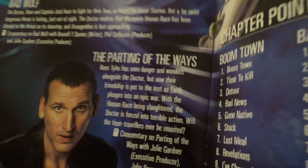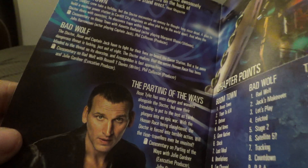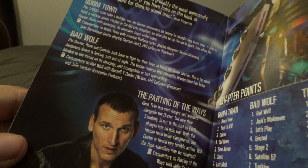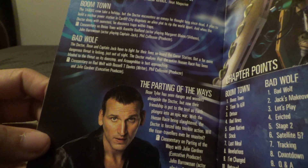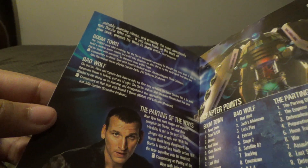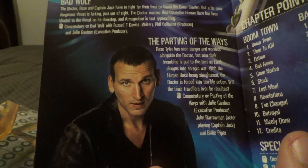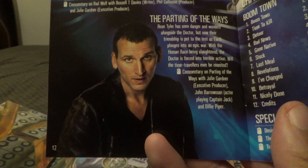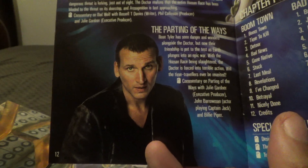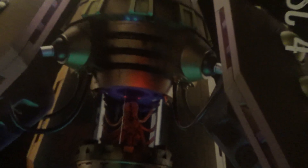Christopher Eccleston left the series after the first season. Before the series returned to the airwaves, in March of that year Christopher Eccleston announced he was stepping down from the role due to some behind-the-scenes production problems on the set. He did not come back for the 50th anniversary special in 2013, but he did come back in Big Finish audio stories. And there's the Dalek with like a brain — a Dalek octopus.